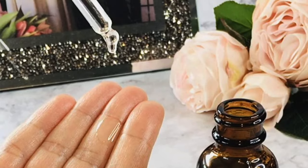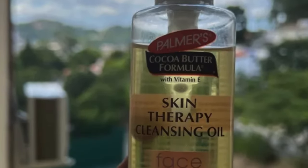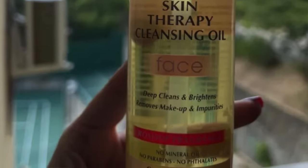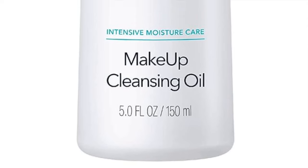This is for the bargain hunters who still want to feel like they're treating themselves. It's ideal for those with dry skin looking for a bit of TLC, or anyone who wants to feel like they've had a spa day without the spa-day price tag. If you're looking to stretch your dollar but still pamper your face like royalty, this could be your golden ticket.